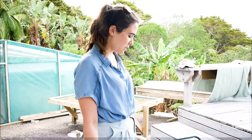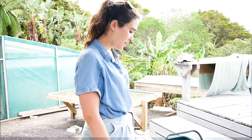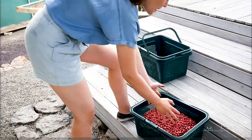We gathered more cherries. You can tell by the density of the cover at the bottom. All four of us have picked 9.8 kilos total.